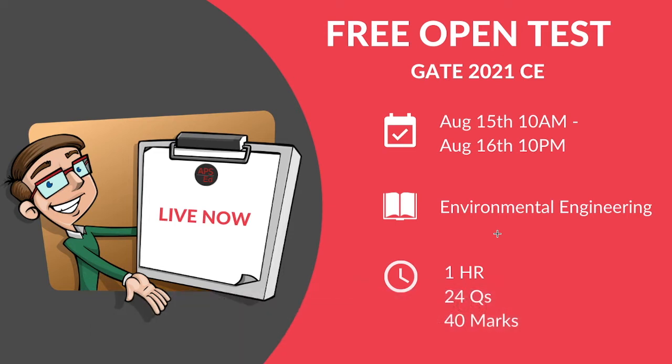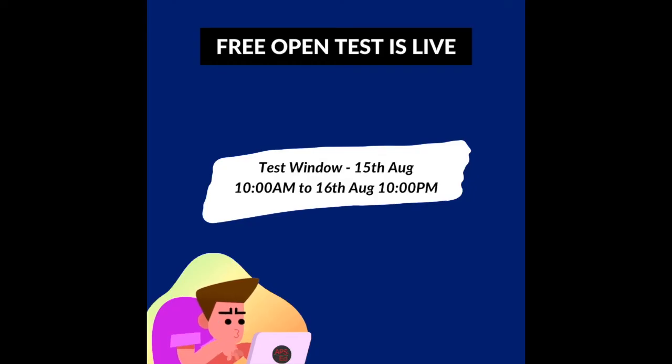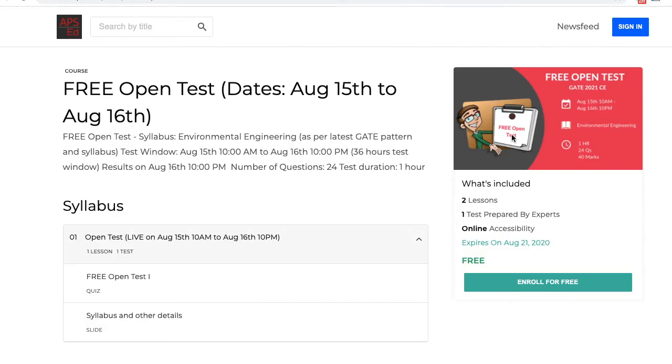I would suggest everyone attempt the test even if you have completed only 50 percent of the syllabus. It is one of the important tools to improve your accuracy. You can attempt the test till August 16th, 10 PM. The results will also be put up on August 16th, 10 PM. Make sure you attempt within this 36-hour window.